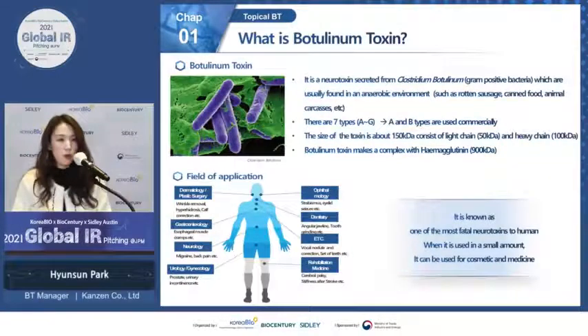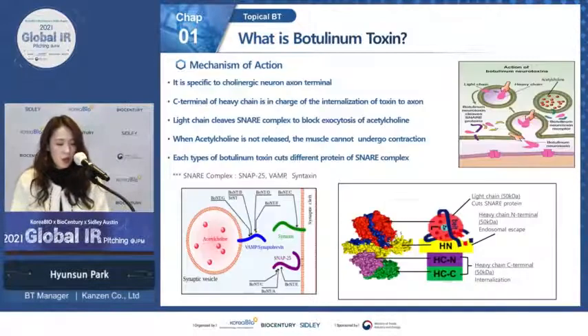Botulinum toxin, also known as Botox, is a neurotoxin secreted from Clostridium botulinum and its size is about 150 kilodalton. This neurotoxin is widely used in both the medical field and cosmetic field because of its unique mechanism of action. Botulinum toxin works specifically at cholinergic neurons and cleaves SNARE protein to block exocytosis of acetylcholine, causing muscle paralysis and relaxation.